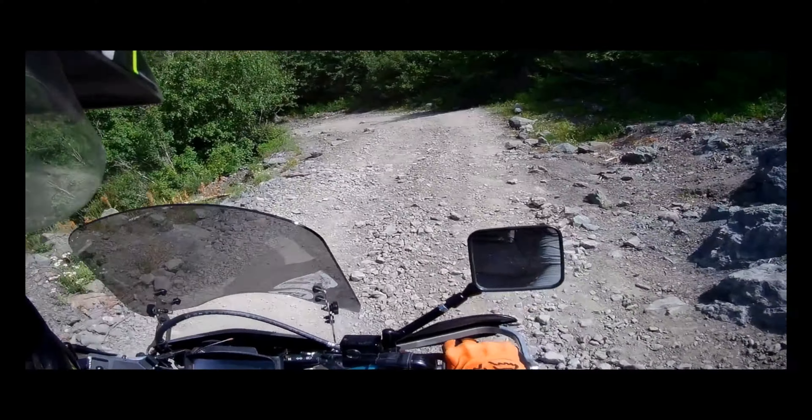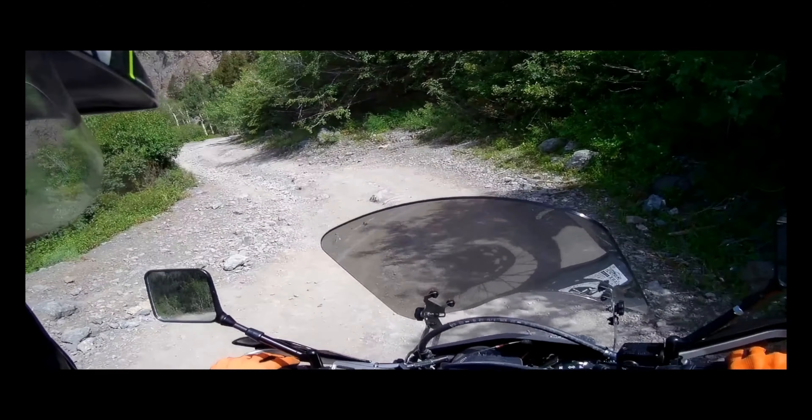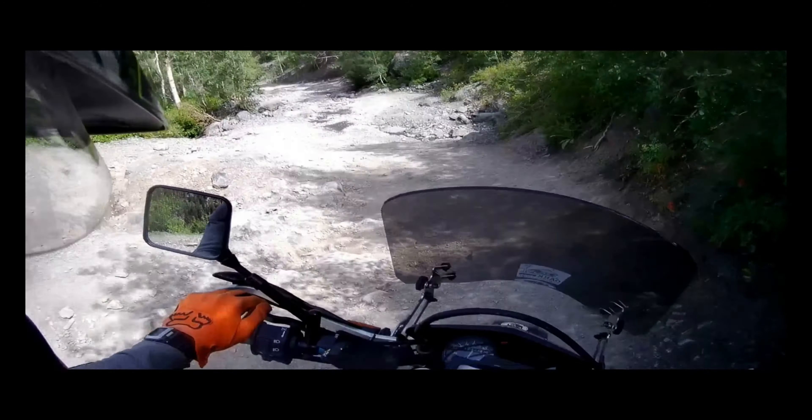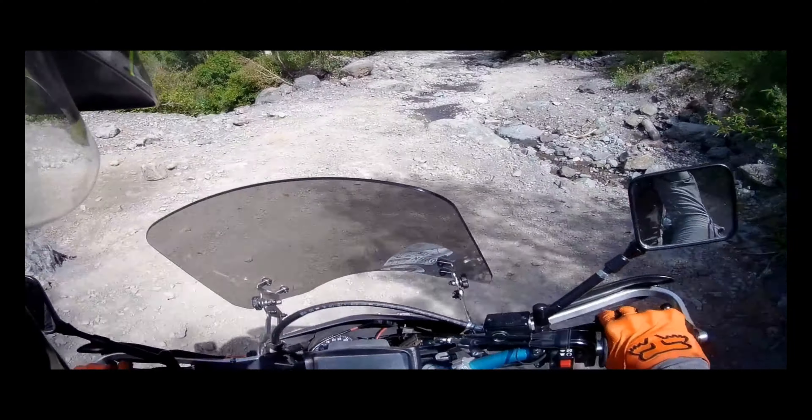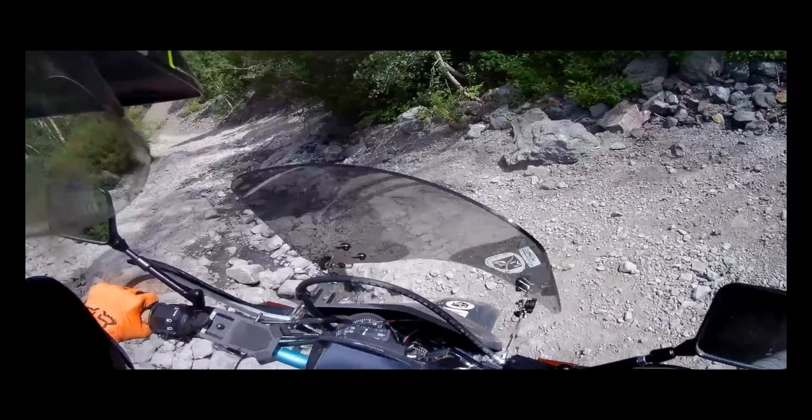This is always steeper than the video makes it appear to be. There were loose stones, but mostly large embedded rocks, and some ledges that I came to — such as right here — where I needed to stop and get my breath.